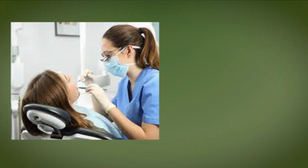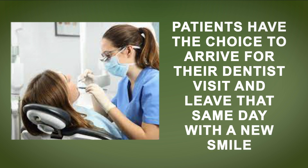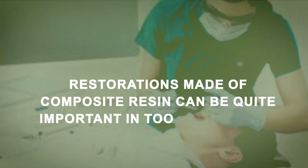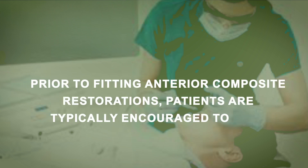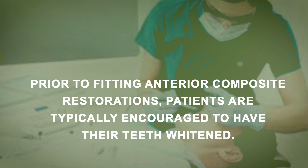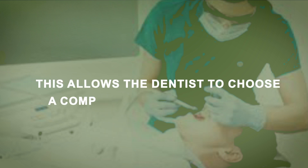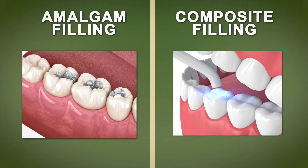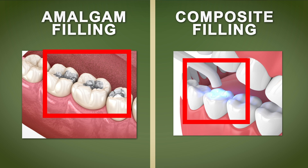Overall, composites have become a fantastic alternative to metal fillings. Patients have the choice to arrive for their dental visit and leave that same day with a new smile custom made for them, down to the size, shape and colour of their teeth. Restorations made of composite resin can also be quite important in tooth whitening procedures. Prior to fitting anterior composite restorations, patients are typically encouraged to have their teeth whitened first, allowing the dentist to choose a composite material that will naturally match the patient's new tooth colour. It is important to note that composite restorations do not whiten when a patient undergoes teeth whitening treatment.